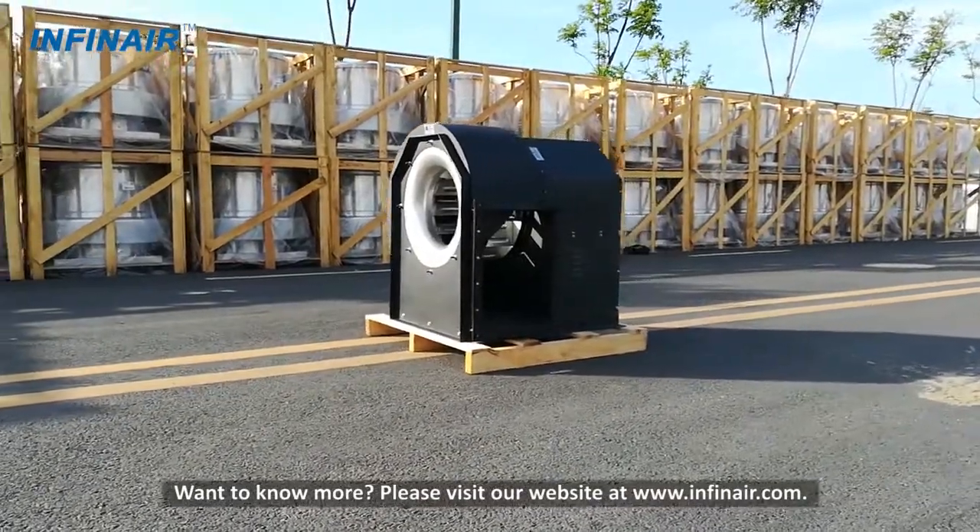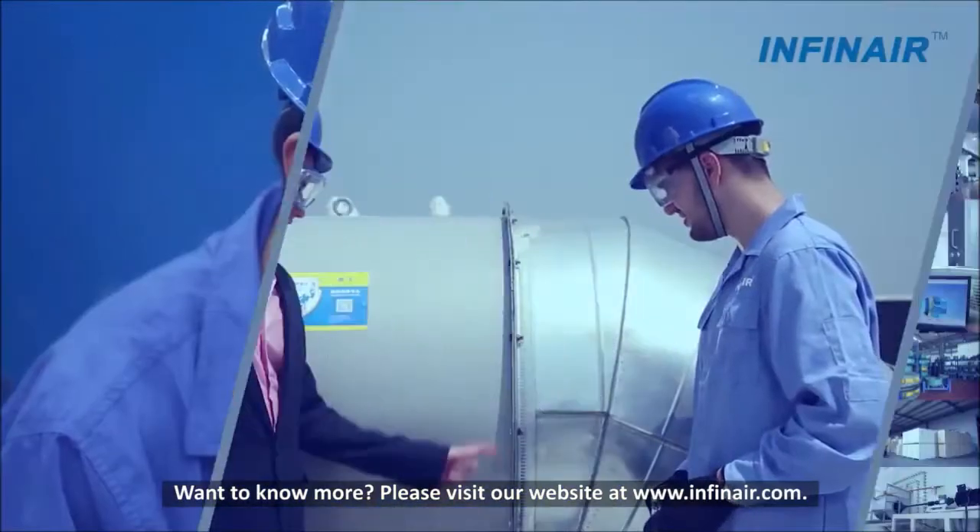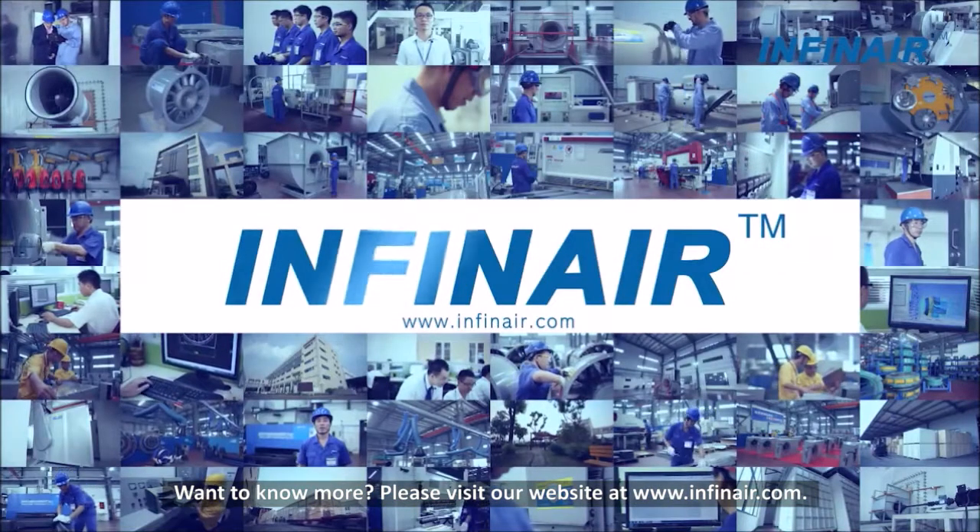Want to know more? Please visit our website at www.infinair.com.